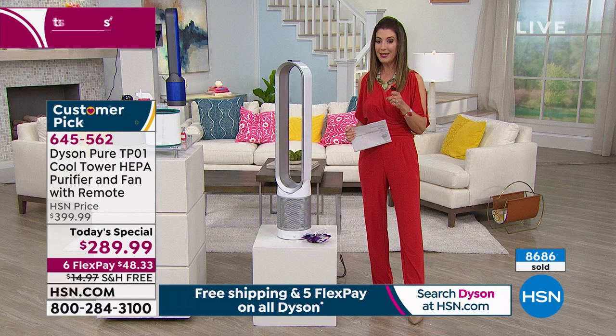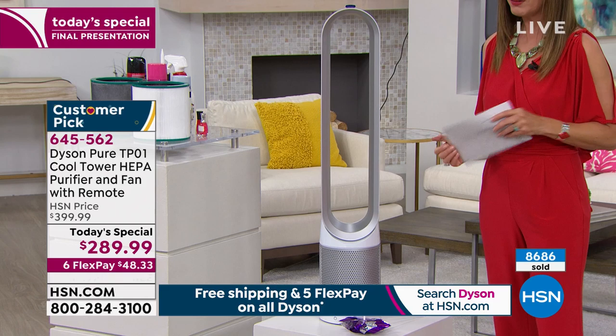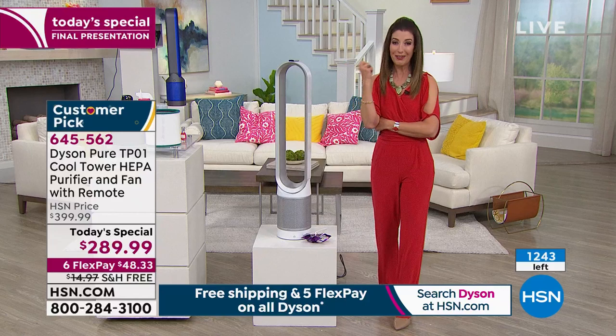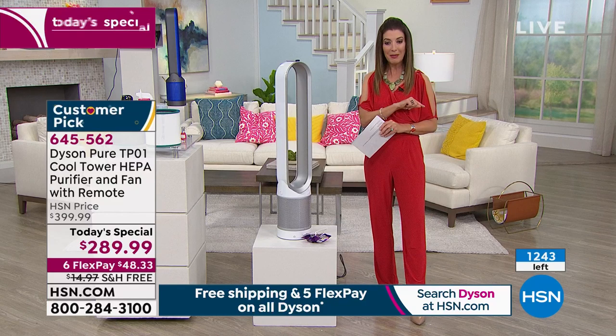Already more than $8,686 worth have been spoken for here at HSN. During this final hour and final presentation, we have to start counting backwards. We're going to tell you exactly how many we have remaining so you know exactly what your chances are of getting in on our Today's Special.